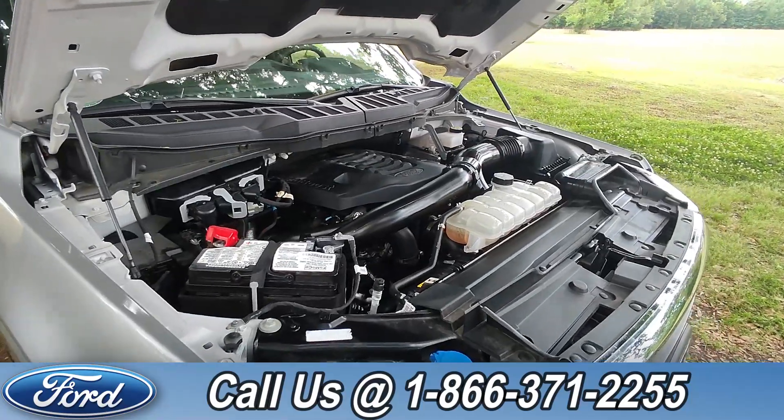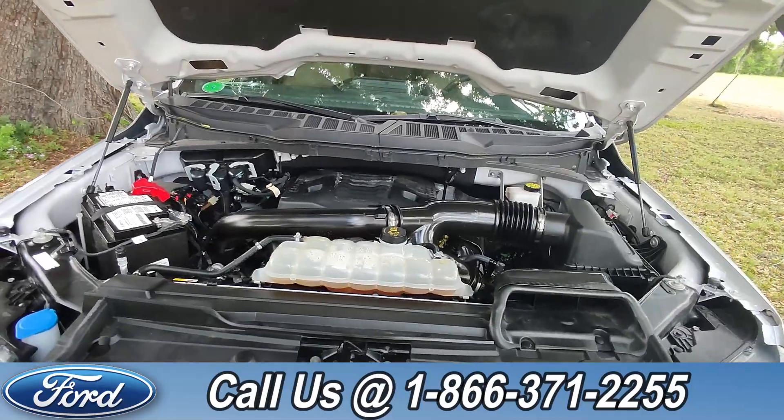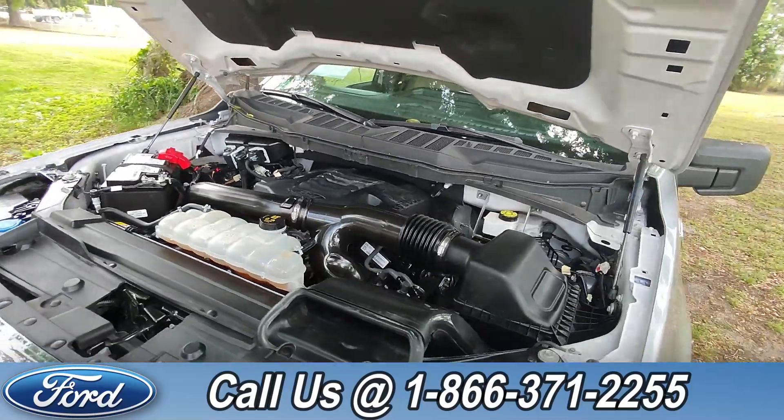Taking a look under the hood, this has a 3.5 liter V6 engine with EcoBoost.